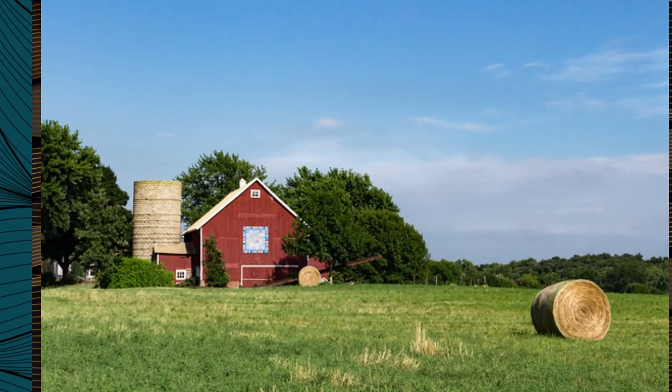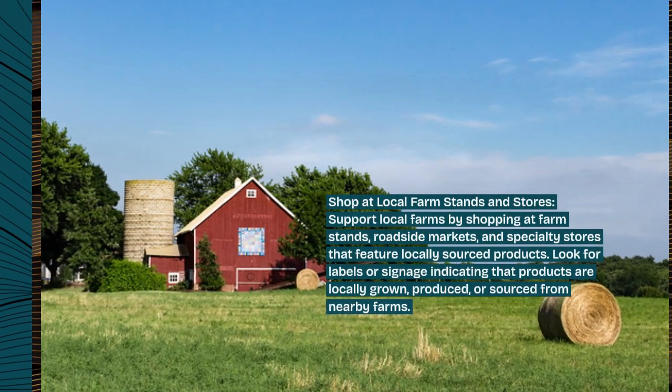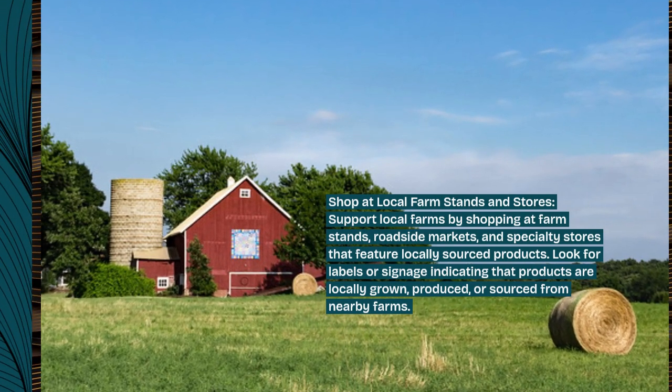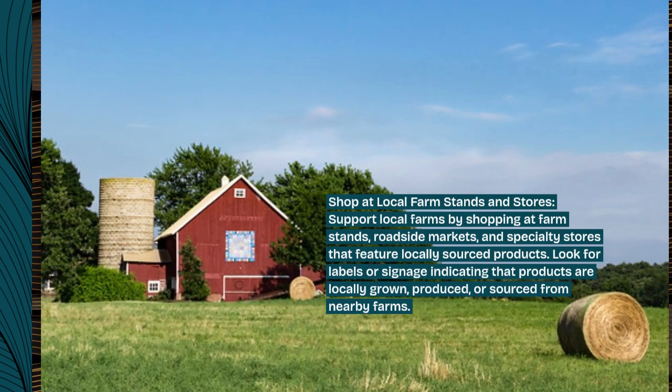Shop at local farm stands and stores. Support local farms by shopping at farm stands, roadside markets, and specialty stores that feature locally sourced products. Look for labels or signage indicating that products are locally grown, produced, or sourced from nearby farms.